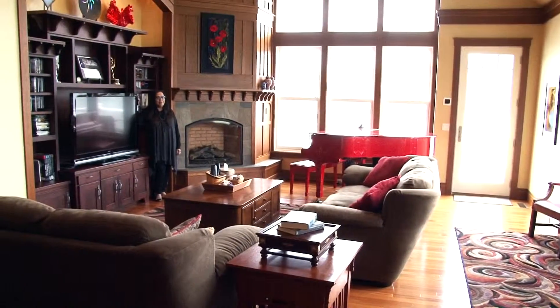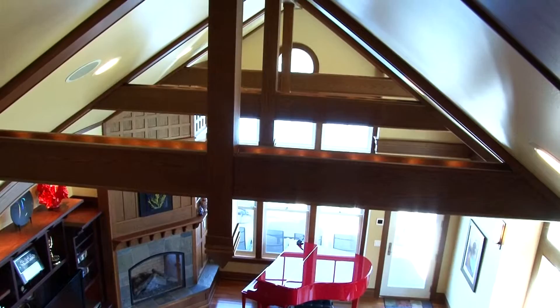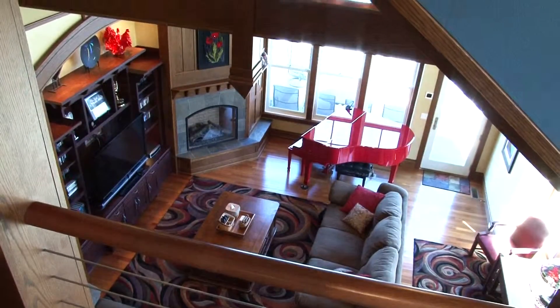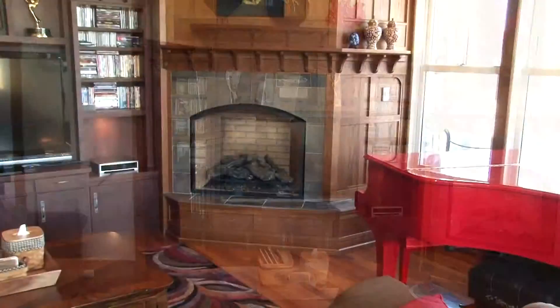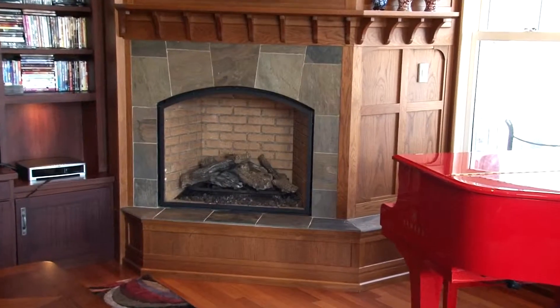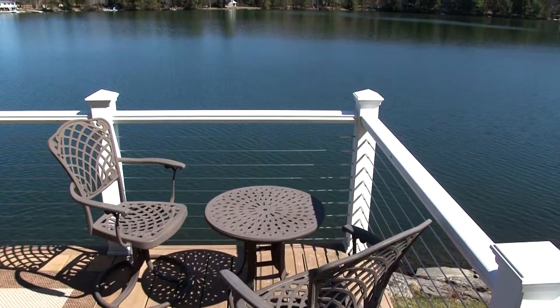The views of the lake are everywhere in this home, especially here in the great room. A beamed cathedral ceiling highlights this open two-story retreat with custom woodwork throughout. Hardwood flooring is also featured in this phenomenal family space. This gas fireplace with tile surround is ready to keep you warm on those colder nights. The great room also provides access to the waterfront upper deck.